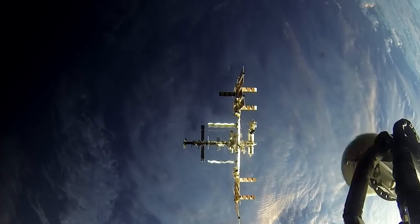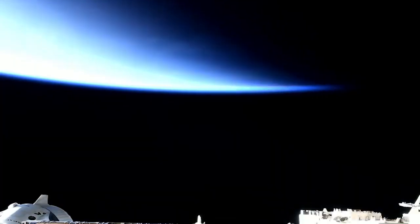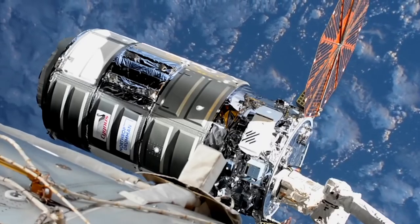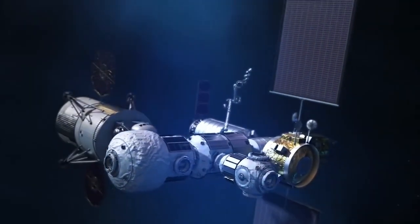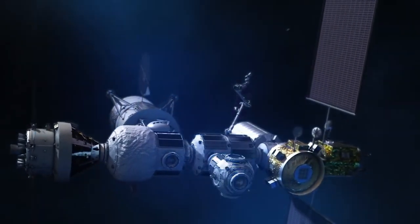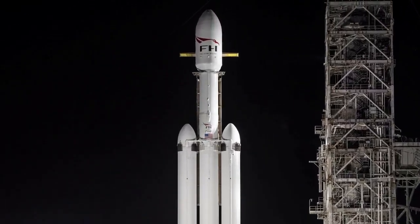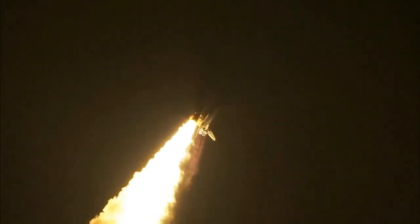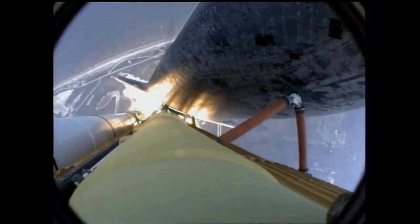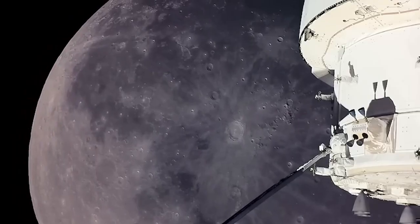Building the ISS was a huge job. It weighs more than 400 tons, so it couldn't be launched all at once — astronauts had to send it up piece by piece and put it together in space, taking about 10 years and over 30 missions to finish. Now NASA wants to build a space station near the moon. They plan to send the first two parts up in 2025 using a rocket called Falcon Heavy. These parts will have thrusters to control the station and rooms for astronauts to live in, reaching the moon in about three days. More parts will be sent from Earth over the next few years, with the whole station finished by 2031.